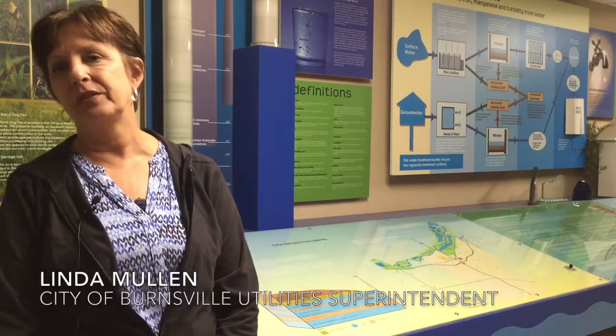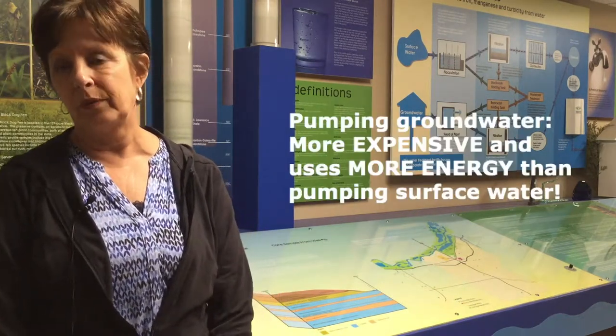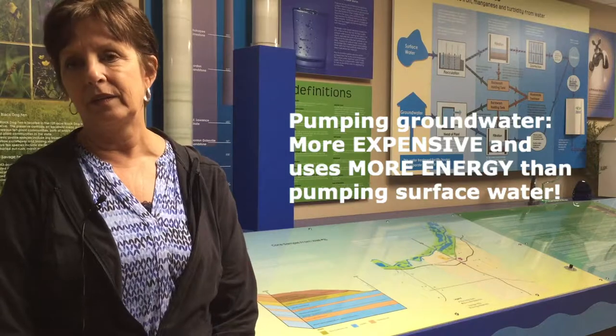Burnsville is quite a bit different than most cities in that they use a combination of surface water and groundwater for potable water supply. It's more expensive to pump water from underground wells than it is to pump from the Kramer Quarry.